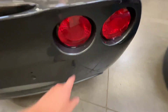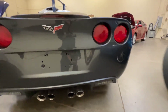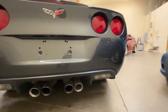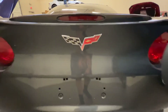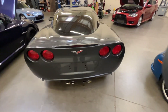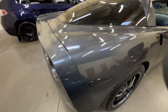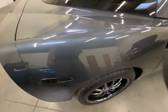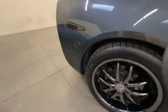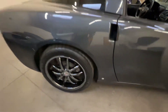There are some water spots from when it got detailed — those will come out. This car does have the NPP mufflers and they sound freaking awesome. The badge back here is starting to do the fade as well.